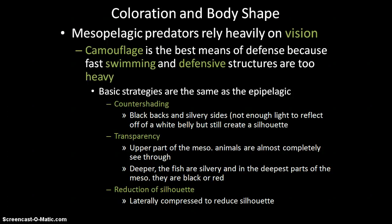Deeper in the water, fish can actually be black or red. This makes sense because red light gets filtered out of the water soonest. The way vision works is that light bounces off an object and comes back to your eyes. If you are red down in the deep mesopelagic zone, there's no red light there to hit you and bounce back to a predator's eyes — so you basically just look black and can't be seen.